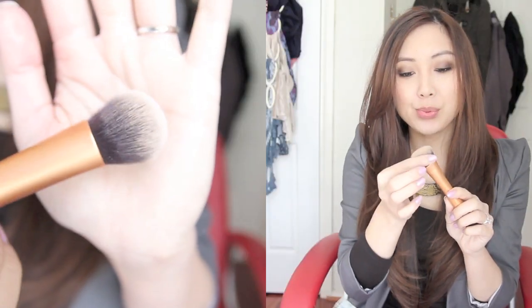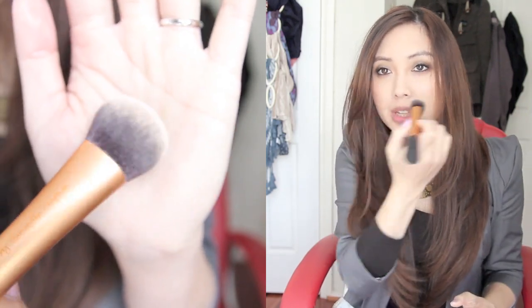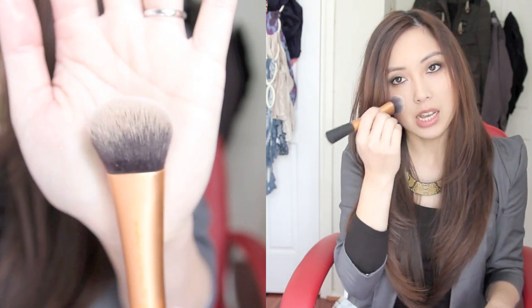The other Real Techniques brush that I bought is this expert face brush, and this has become my favourite brush to put on my foundation. It's really dense and I love that it's sort of rounded so you can really get into around your nose and stuff. Before this my favourite brush was my Sigma flat top kabuki brush, but this has actually turned into my new favourite. It's really soft and I like that it's a bit smaller as well.